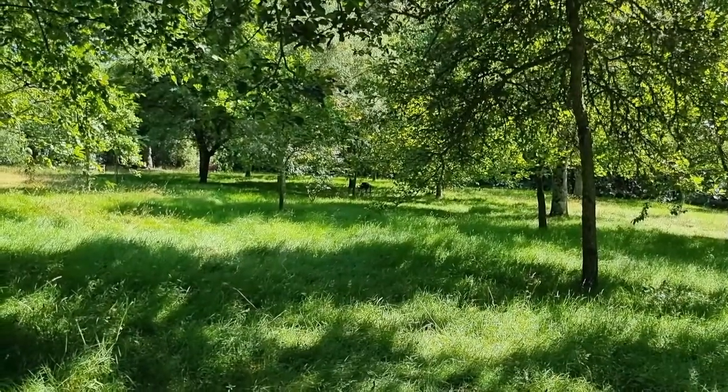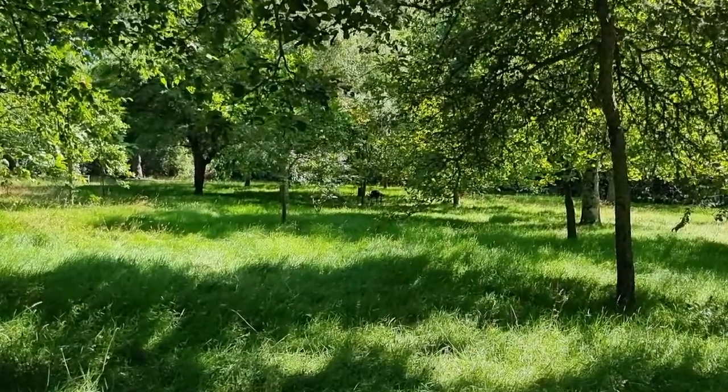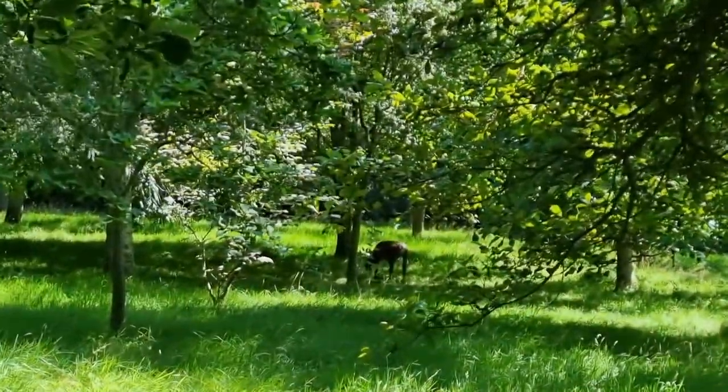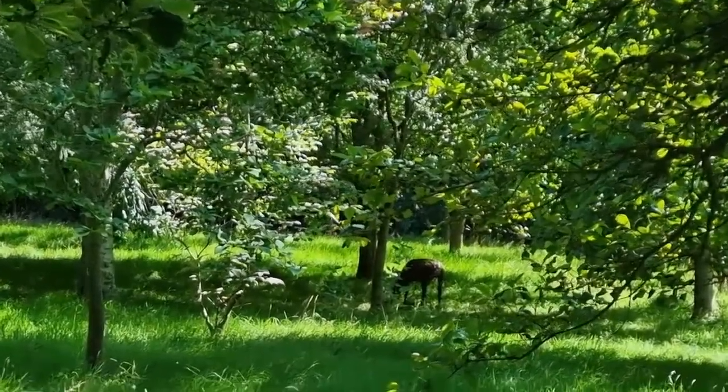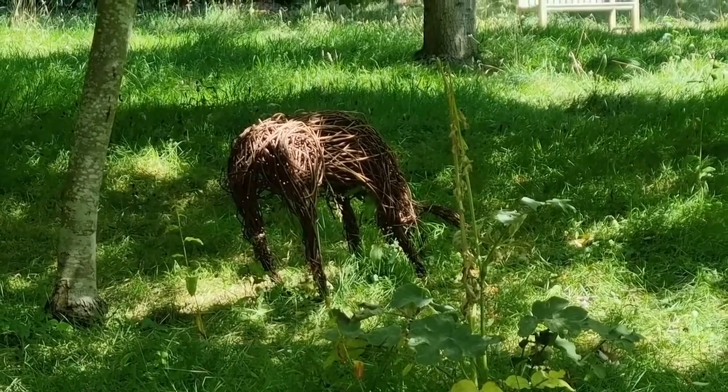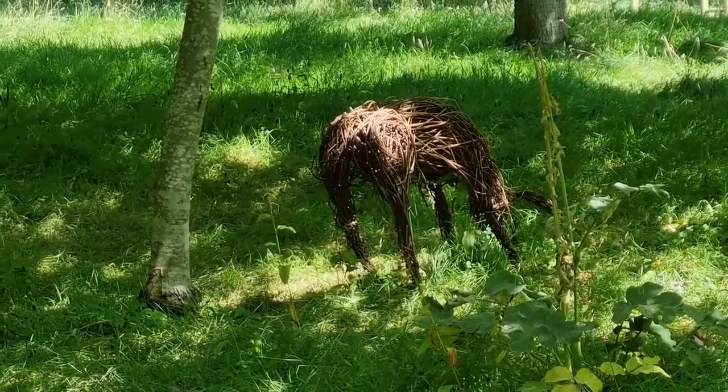Can you see that? Over there — I'll zoom up. For a second I thought it was an actual deer, but it's not. It's by Joe Sadler, an artist who makes all these wire animals.